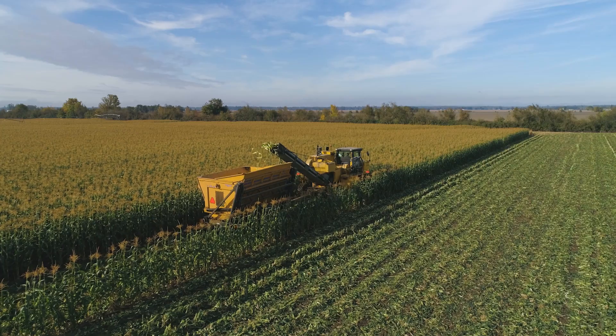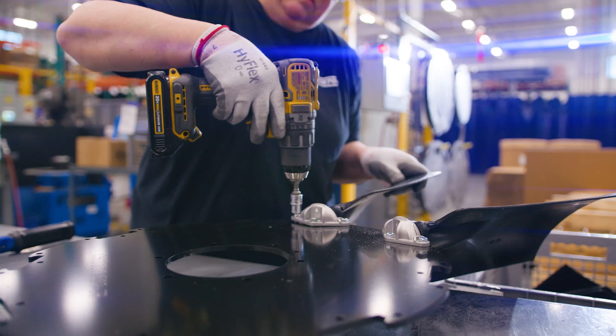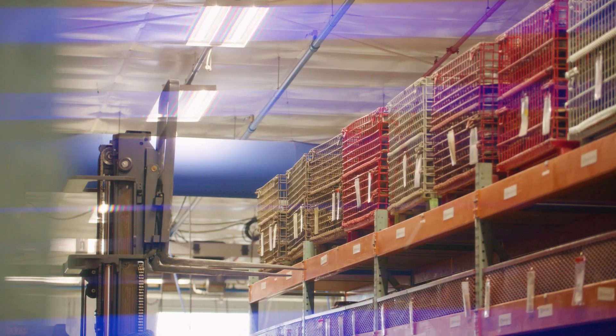From heavy-duty trucks to agricultural and mining applications, Horton fan drives help optimize fuel efficiency, reduce noise, and improve engine reliability. We're helping pollution, power transmission, and transportation.